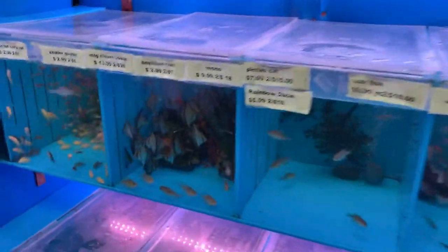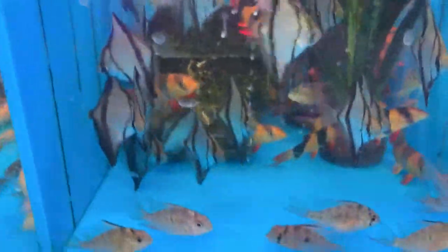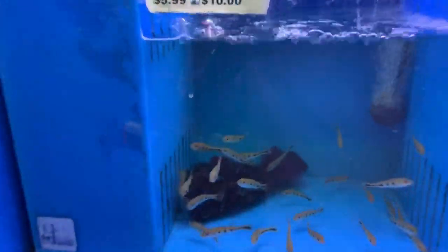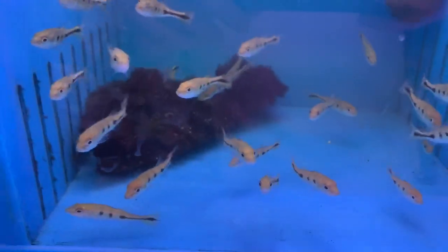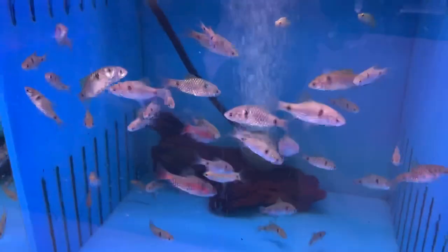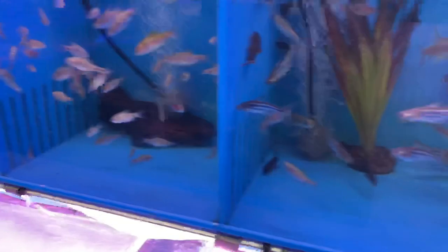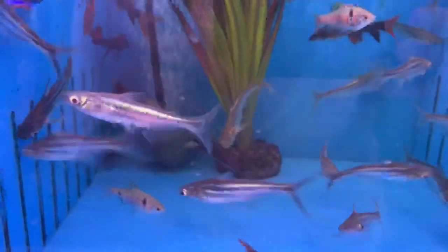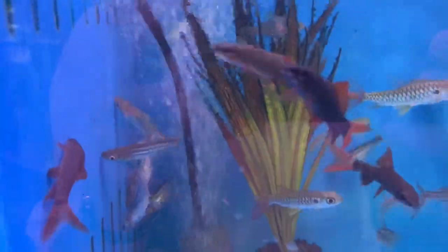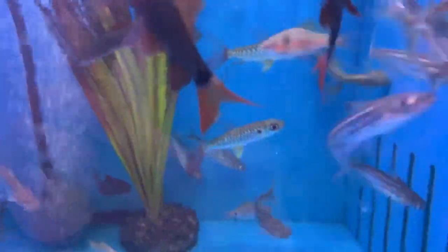Some nice monos, some Bolivian rams, and some clown loaches. But over here it's starting to get more interesting — got some little baby peacock bass, Odessa barbs, some gold barbs, iridescent sharks, rainbow sharks, and some pink tail chalceus back there.